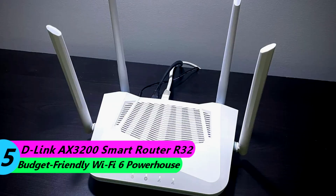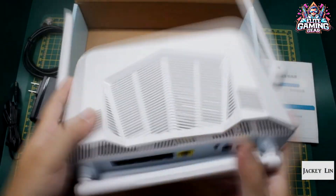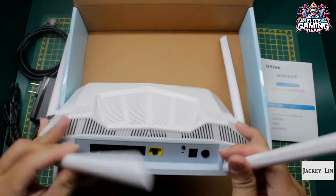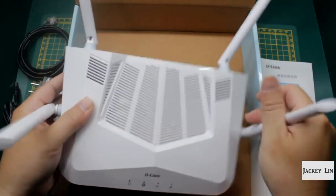#5: D-Link AX3200 Smart Router R32 – Budget-Friendly Wi-Fi 6 Powerhouse. Coming in at a budget-friendly price of around $72, the D-Link AX3200 Smart Router R32 packs a punch. It delivers some of the fastest 5GHz performance we've seen on a Wi-Fi 6 router.